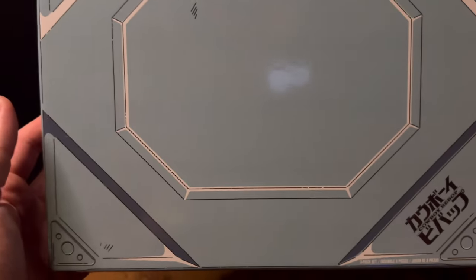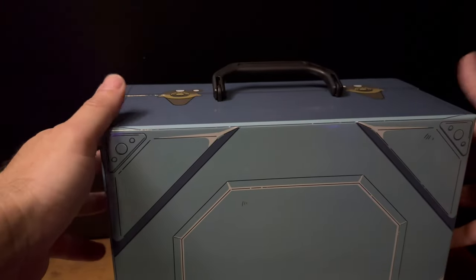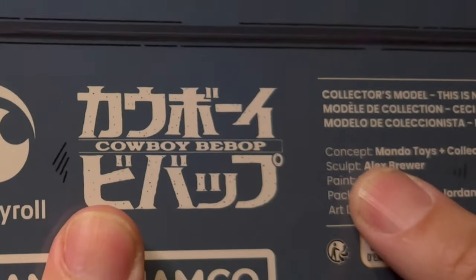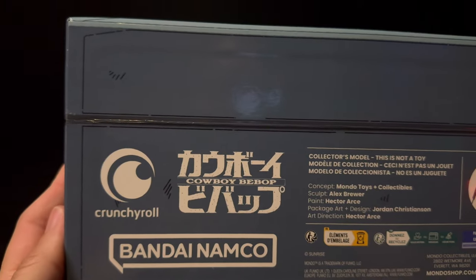Just taking a look at the box — it says Cowboy Bebop right there. I did some research on Ain and I think in his first appearance he did come in this little traveling case. When the main characters were trying to purchase him, the lady that was selling him pulls him out of this box. And the sculpt credit goes to our friend Alex Brewer — check out his channel, Fan Plastic 4. Really awesome guy, really amazing work. Really excited to get this open and the packaging is great.